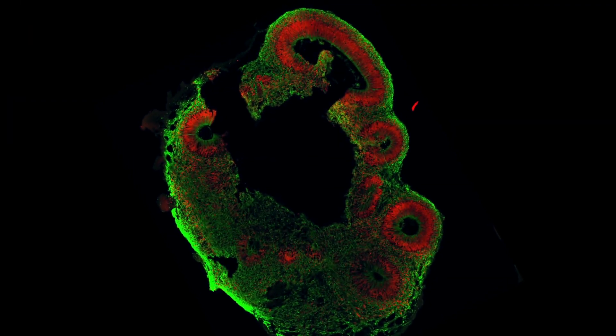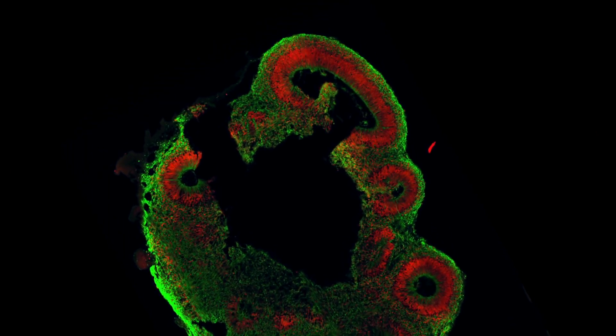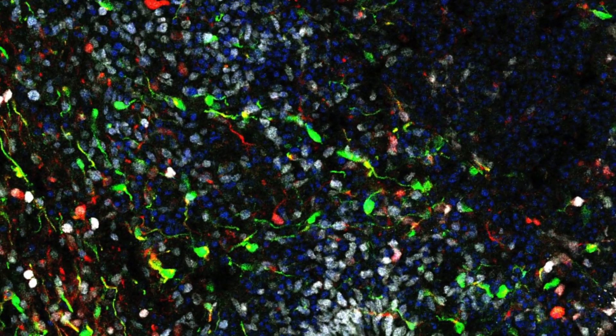A mature brain organoid includes a so-called ventricular zone containing progenitor cells, younger neurons, and more mature neural cells.